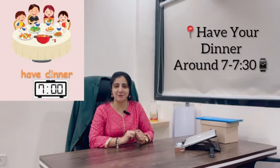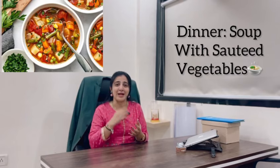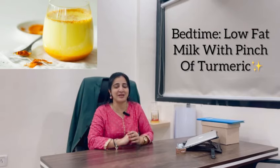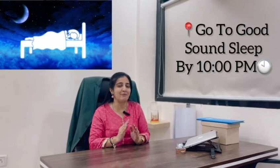When you come to dinner, make sure you wrap it up. You can start with a soup and have some sautéed vegetables. At bedtime, you have to drink a cup of low-fat milk to which you can add a little pinch of turmeric. Go to a good sound sleep by 10 pm, and follow this for 3 days.